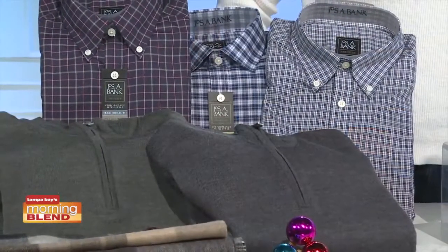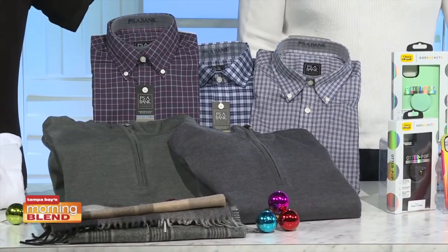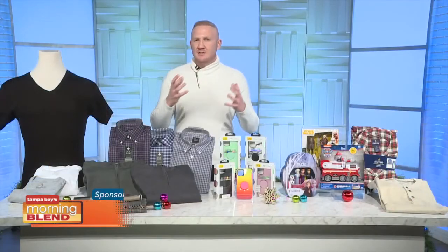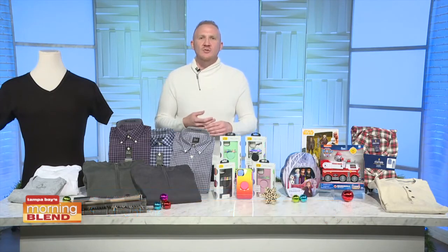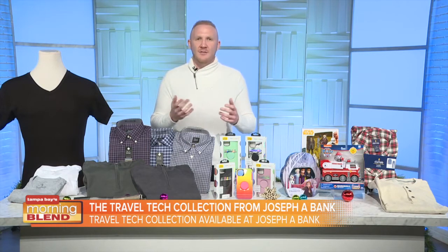Looking for a gift for the guy on your list? The Travel Tech Collection from Joseph A. Bank is a great option. Not only are these shirts and sweaters fashionable, but they feature 37.5 temperature-regulating technology. The microclimate keeps you cool when you're hot and warm when you're cold. It also traps odor molecules to wash away when cleaned. This technology is woven into cotton and wool, so it never washes out. This collection offers everything you need, including shirts, sweaters, suits, coats, accessories, and shoes. The pieces work together, and the more you layer with the Travel Tech Collection, the better it works. Available at Joseph A. Bank in-store and online.